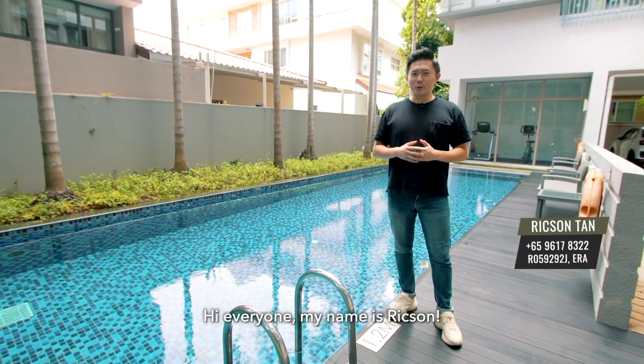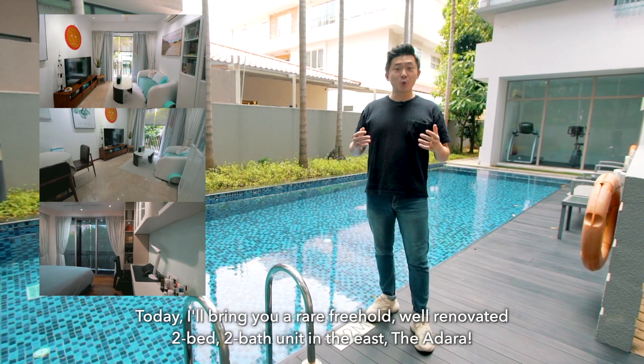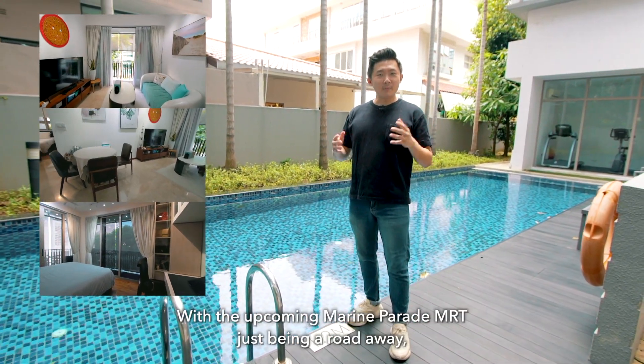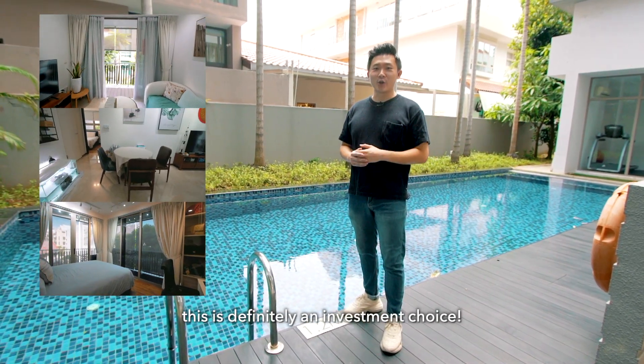Hi everyone, my name is Rickson. Today I'll bring you a rare, freehold, well-renovated two-bed, two-bath unit in the east, The Adara. With the upcoming Marine Parade MRT just being a road away, this is definitely an investment choice.